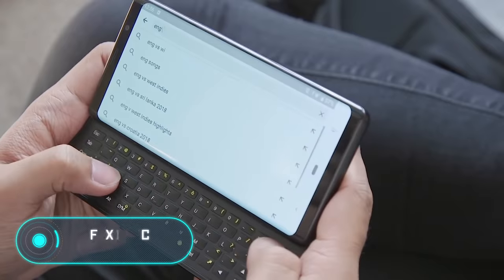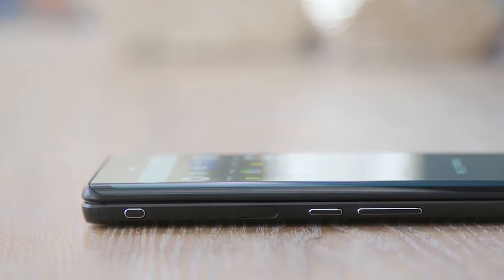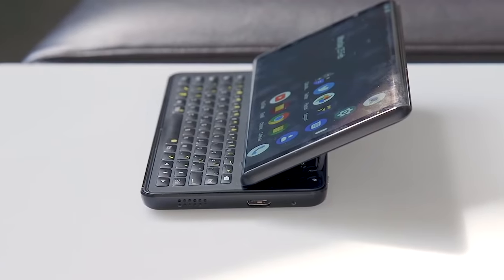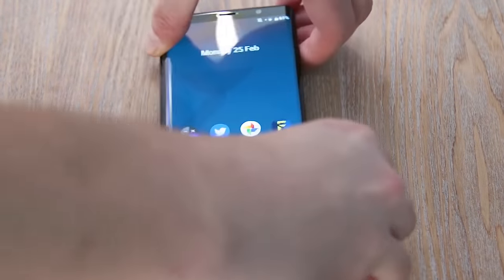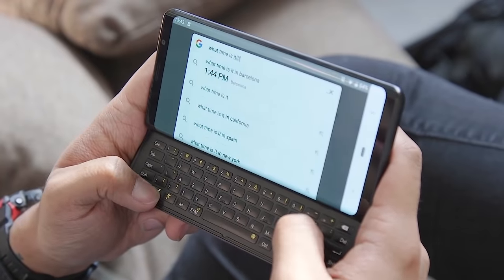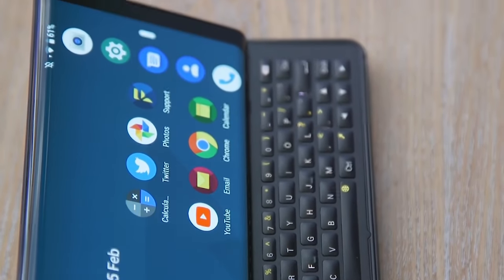FXTech Pro 1. Fans of BlackBerry and QWERTY keyboard phones received good news in 2019. FXTech experts decided to introduce a standard keyboard into modern Android-based smartphones. When the device is unfolded, the screen is slightly tilted with respect to the casing. According to the company, such design provides greater typing comfort. The keyboard has 64 buttons, including escape, tab, caps lock, delete, and backspace. For texting even in the dark, the keyboard is backlit.